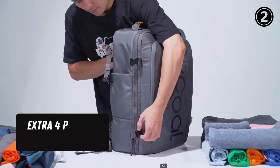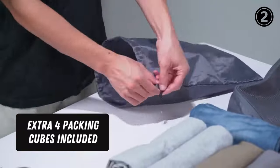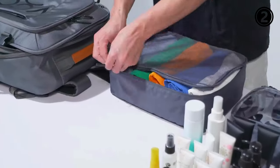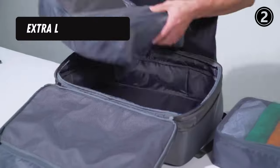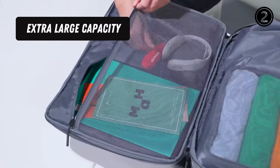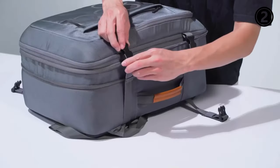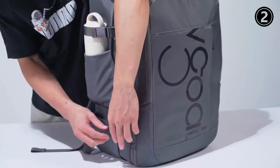Extra four packing cubes included. This travel bag comes with four water-resistant packing cubes that are perfect for sorting your essentials when preparing for your travels. Additionally, a shoe bag is included to keep your shoes separate from your clean clothes. The main compartment can hold your travel items, and the front compartment can also hold magazines, iPad, books, and a power bank to charge your phone, with leak-proof protection for your belongings.